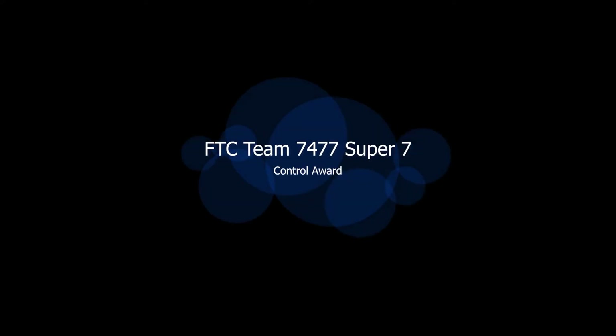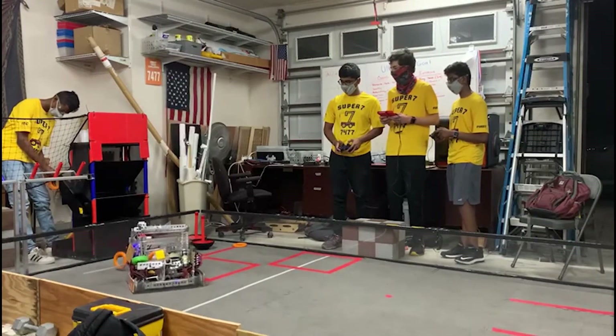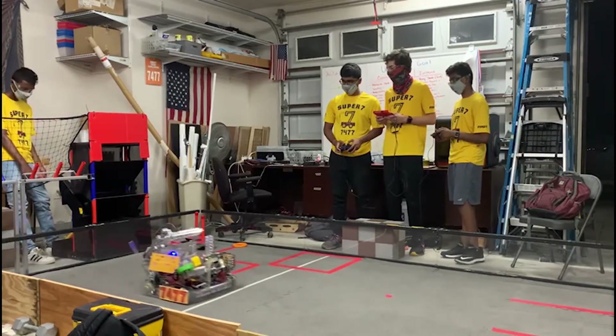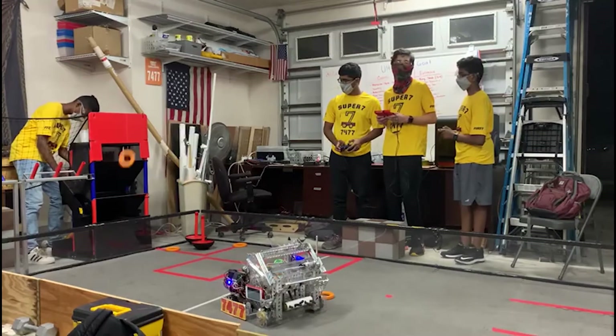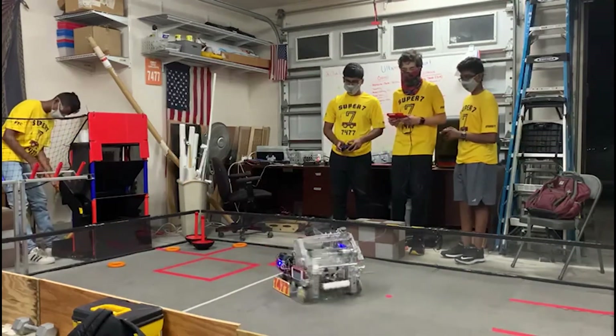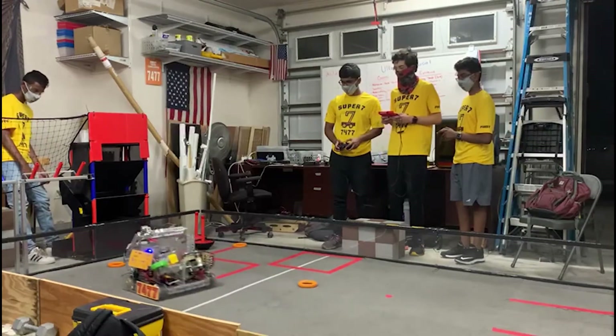Hi, my name is Rohan. I'm a senior in Seminole High School and I'm a lead programmer on FTC Team 7477 Super 7. This year, one of our team's main goals was to develop reliable and efficient software components and control systems that deliver a high-scoring autonomous and enable our drive team to quickly score points during teleop and endgame. This video explains our programming journey this season and the hardware-software synergies in our control systems.